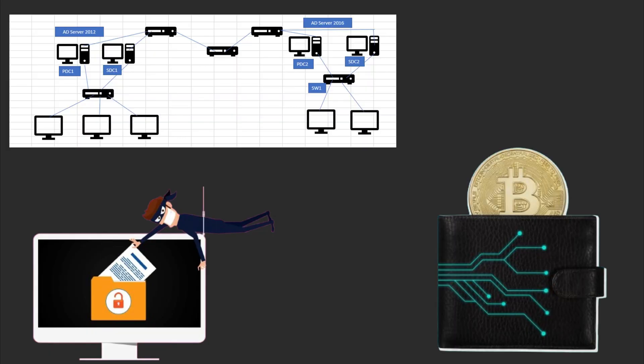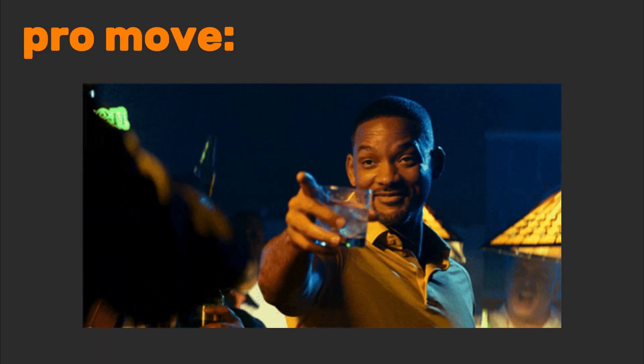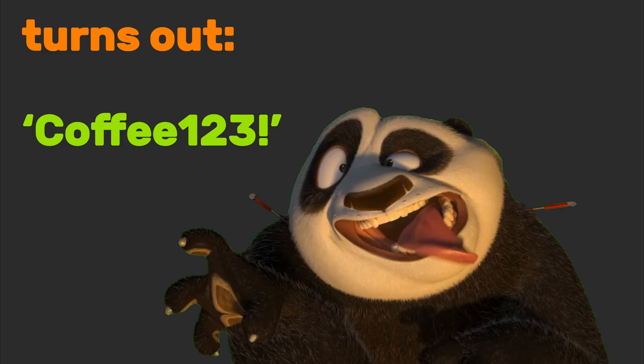Breaches, domains, crypto wallets — even that sketchy Reddit AMA they deleted. Pro move: use this to vet your own email. Turns out Coffee123! was in seven breaches. Whoops.